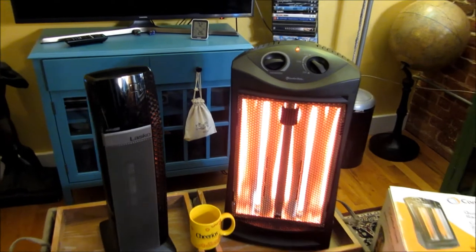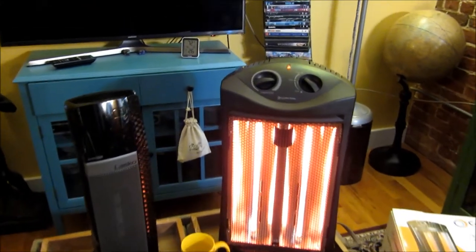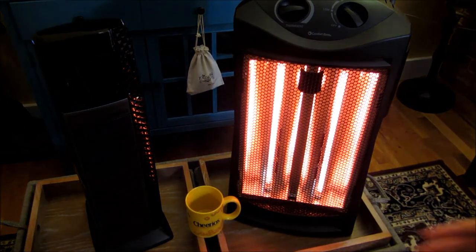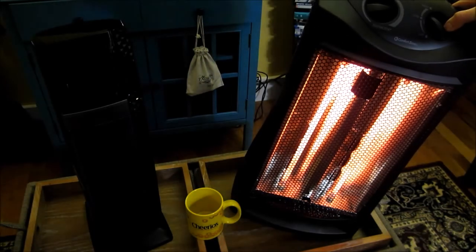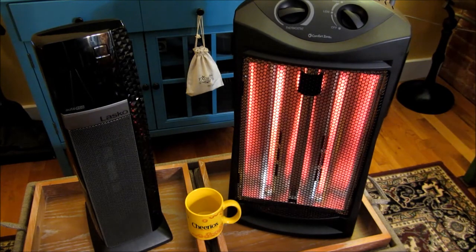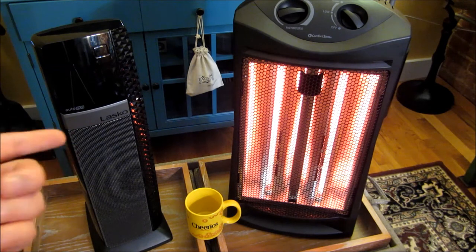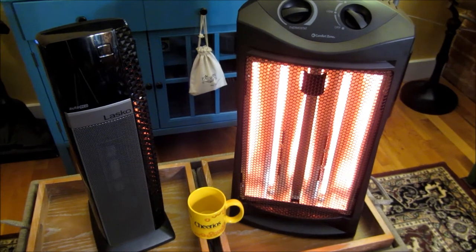Even when it does have tip protection — which it does — let me demonstrate that. Even if it has tip protection, you see it takes a while to actually have the heat go off. So if there's paper or something flammable, or a rug, it's going to burn it even with the tip protection. This Lasko ceramic also has tip protection, but it doesn't heat up the same way — it's not a fire hazard.